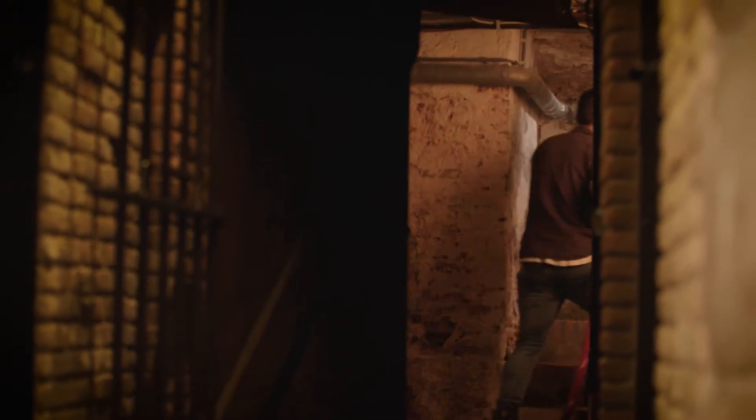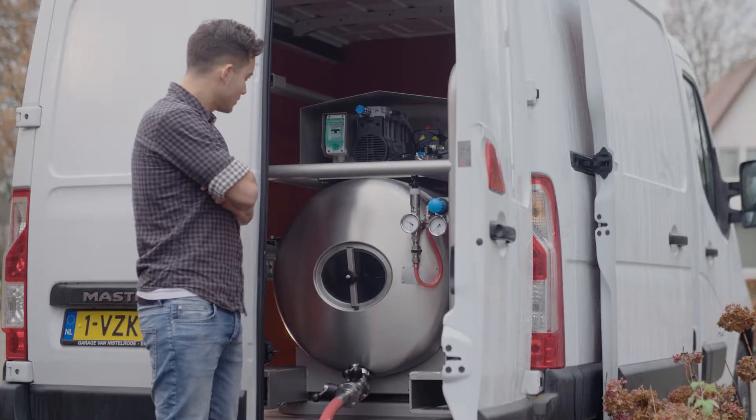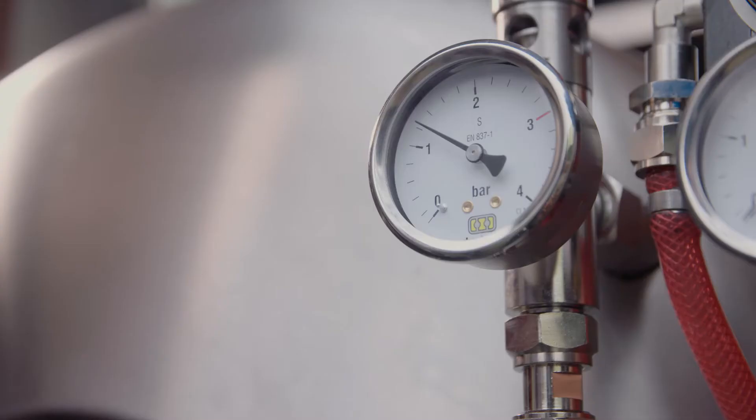And Joey makes sure this will happen. He uses duo tank equipment to keep the beer at the same temperature and pressure, the whole time.